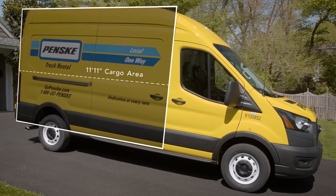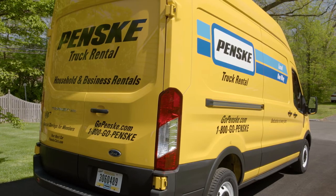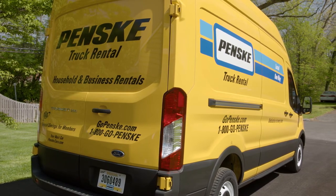Our cargo vans are super easy to load, unload, and drive. Newer, cleaner, and better maintained. Built to help you move your things safely and with confidence.